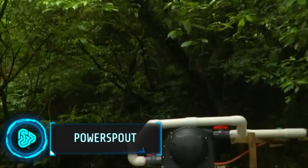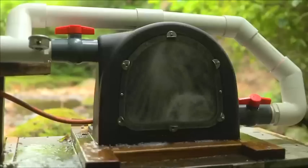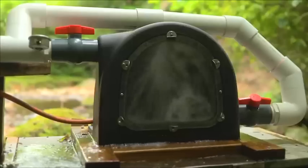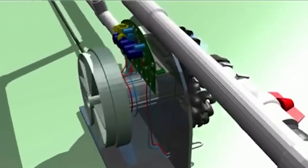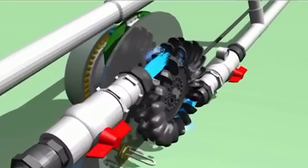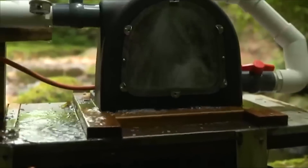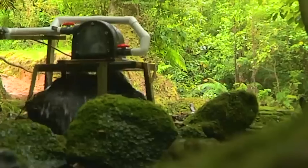This company from New Zealand is behind this eco-friendly power generator. Made from over 68% recycled materials, this compact hydro turbine can produce over 56 volts of energy. It works relatively straightforwardly: as the water flows from the collector to the turbine blades, spinning the generator's rotor and producing electricity. This eco-friendly device can be purchased for $2,300.